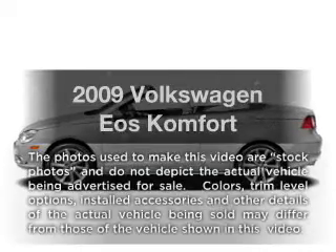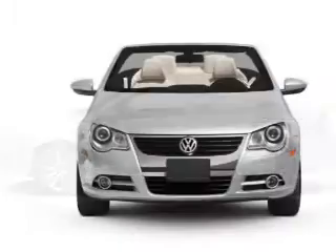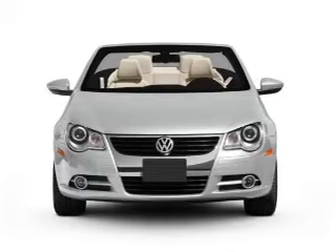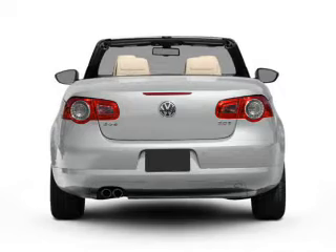Presenting the 2009 Volkswagen EOS — this is the set of wheels you've been looking for, with an efficient four-cylinder engine. The powertrain includes front-wheel drive connected to a smooth-shifting six-speed automatic transmission.